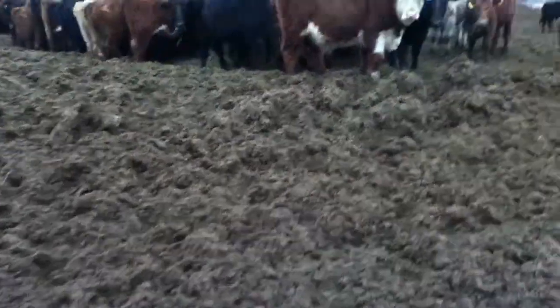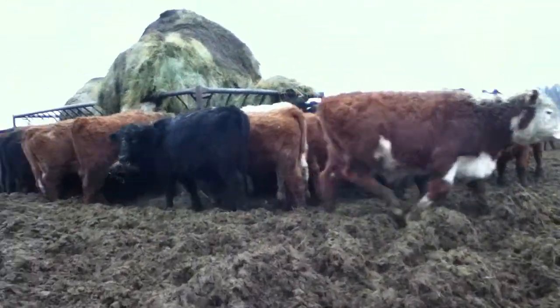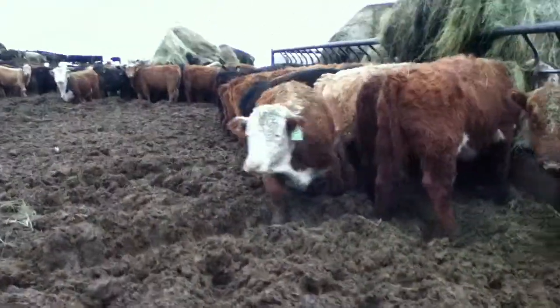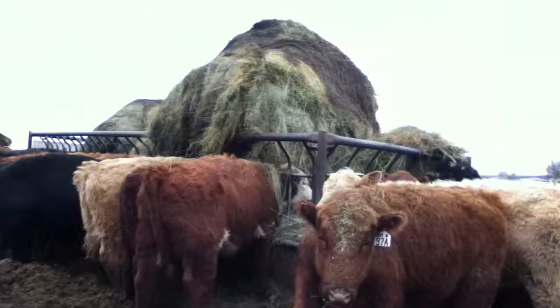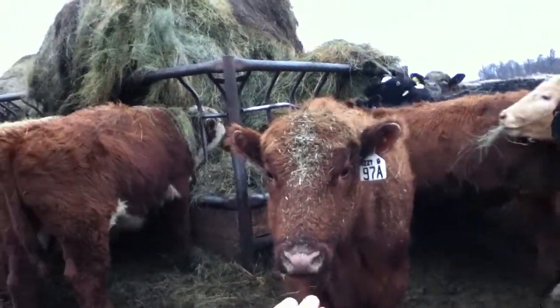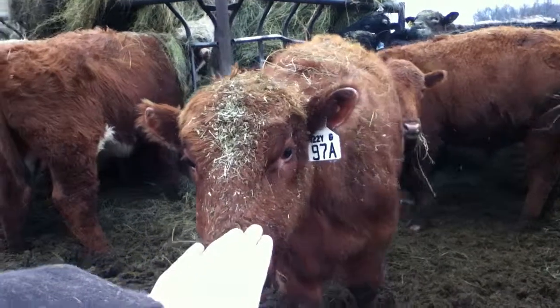We're just going to check the feeder water and see what's happening. I might have to scare some because they might charge at me. These are the little guys hanging out — see, they're all little, trying to get out of the mud. Hey guy, you just have to stand still.